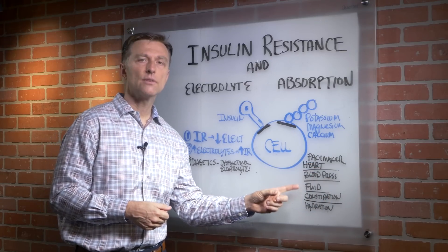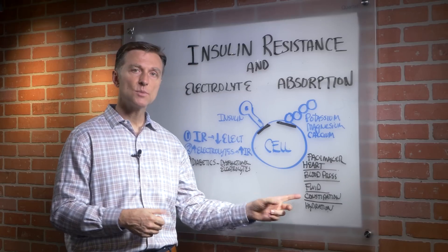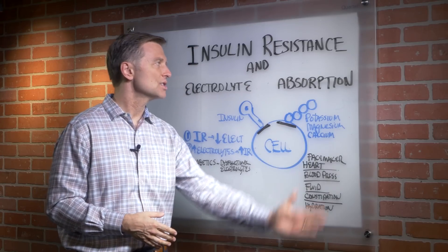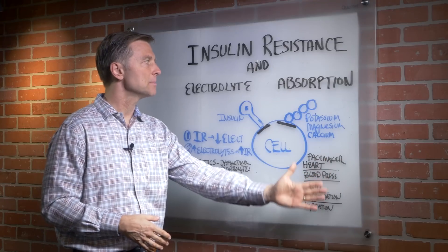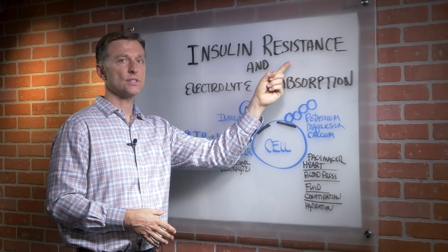Blood pressure issues, fluid retention, dehydration, and constipation — because your colon is all muscular as well. You can have all these issues, and that's why you see a lot of these problems with a diabetic, because they have insulin resistance.